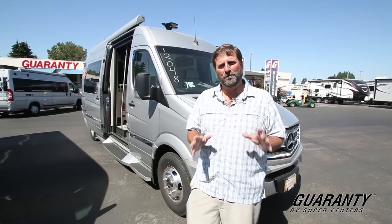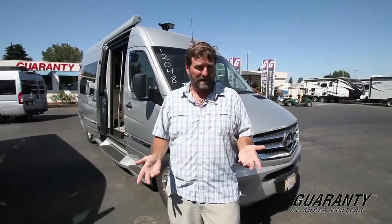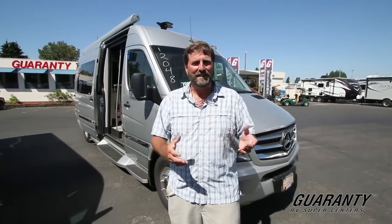This is a Class B motorhome built on a Mercedes Sprinter chassis. The Class B's are so exciting because they're an RV but they're very good on fuel. This particular one has a 3-liter V6 turbo diesel engine and it's going to get up to 22 miles per gallon, where a typical motorhome you drive gets 8-9 miles per gallon. It's also small enough to fit into little towns and go places you can't go with a great big motorhome. People like this for versatility and mobility.